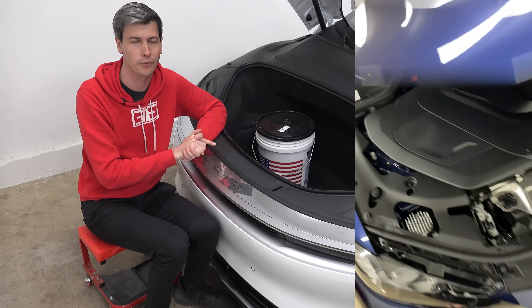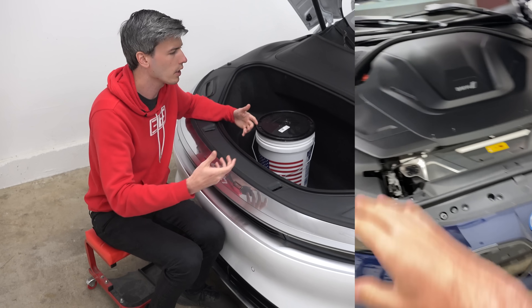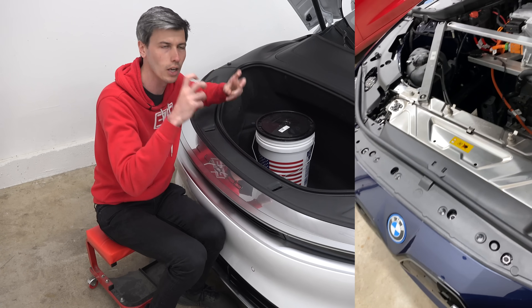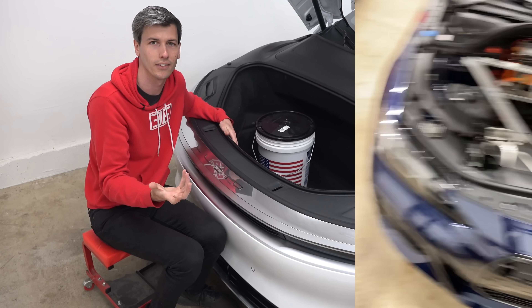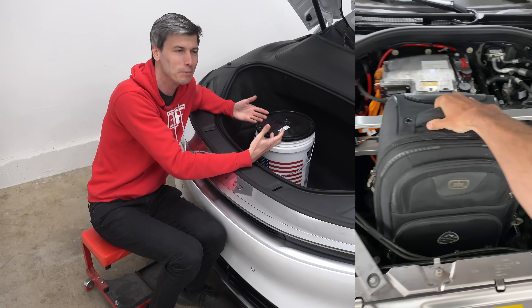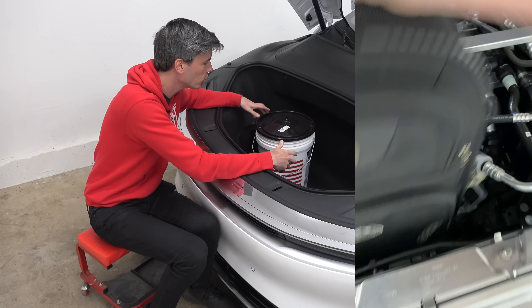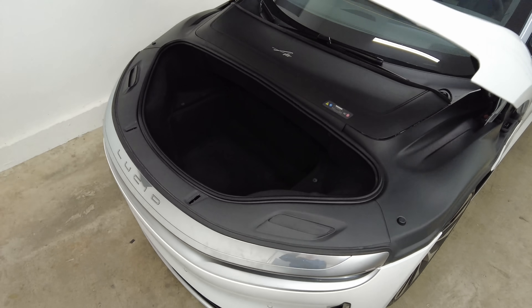The BMW i4 — this is a car where you pop the front and think maybe their packaging just didn't allow the space. And then you remove that front trunk cover and you realize there's all this empty space that isn't used. I could fit a carry-on bag in the empty space in the front of the BMW i4. It is just lazy design. The space is there — it could be useful space, usable storage up front.